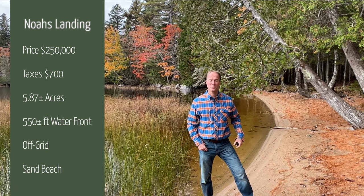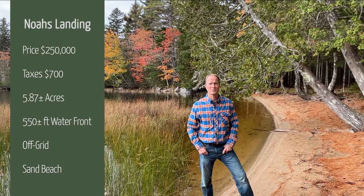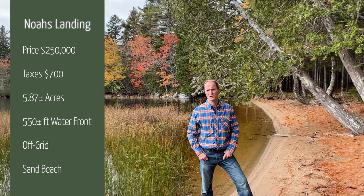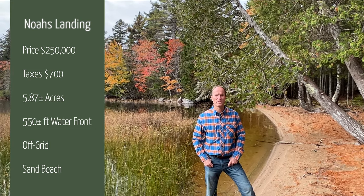If you've been looking for a large piece of lakefront with a beautiful sand beach — it's probably one of the nicer beaches I've seen in a long time. This is a 5.87-acre lot on Gardner Lake with 555 feet of frontage. The asking price is $250,000. This has been Peter McPhail with Lifestyle Properties of Maine — we look forward to seeing you again real soon.